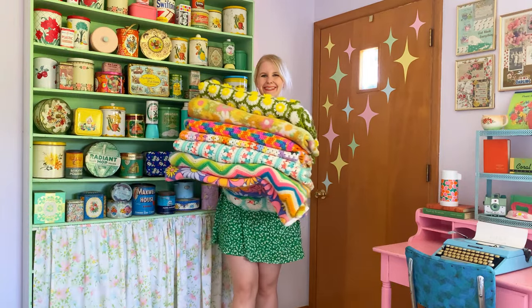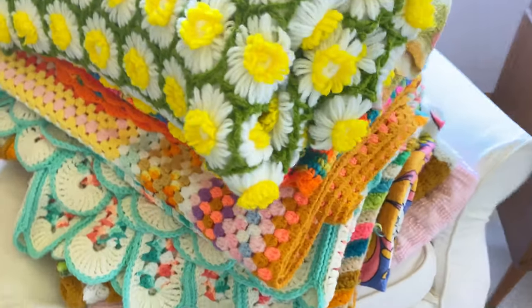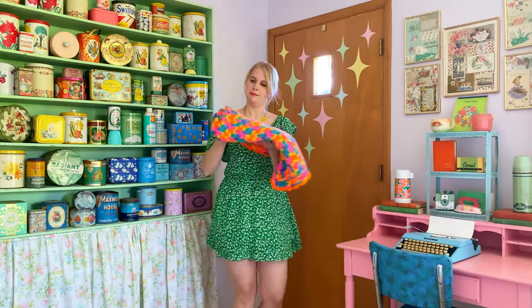Hi friends! The weather's been on the chilly side so I wanted to share my collection of vintage blankets and afghans with you. My collection is always growing and I put blankets everywhere I can. Each armchair has at least two. I've got so many that I can't hold them all, so let's get started.